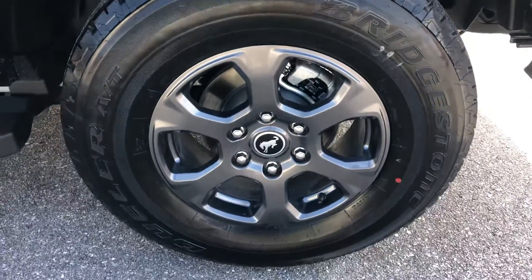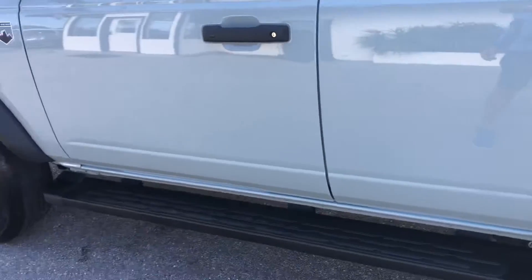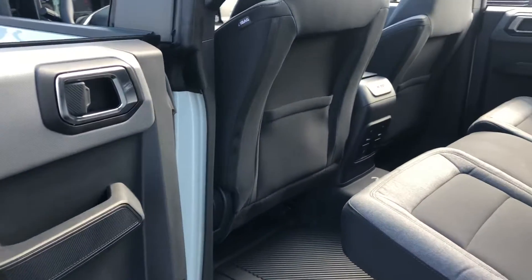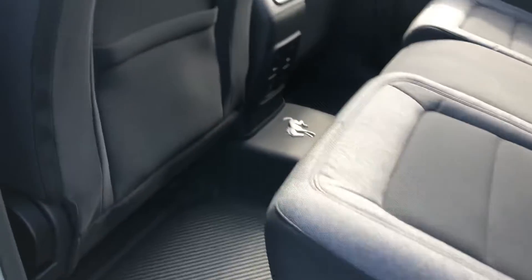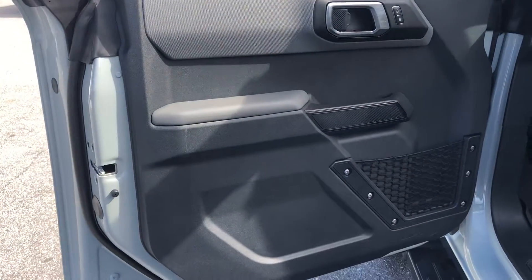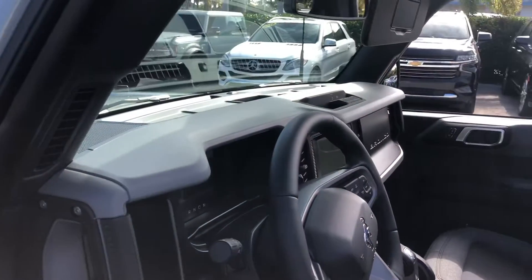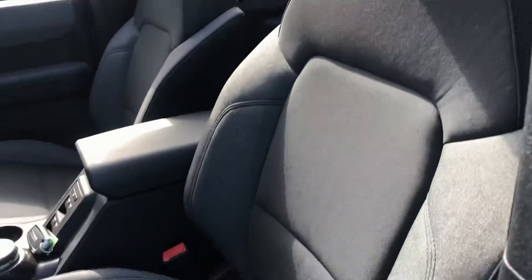Tire and wheel — again, like new. Driver's side rear door. Driver's door. Everything's in good shape, like new.